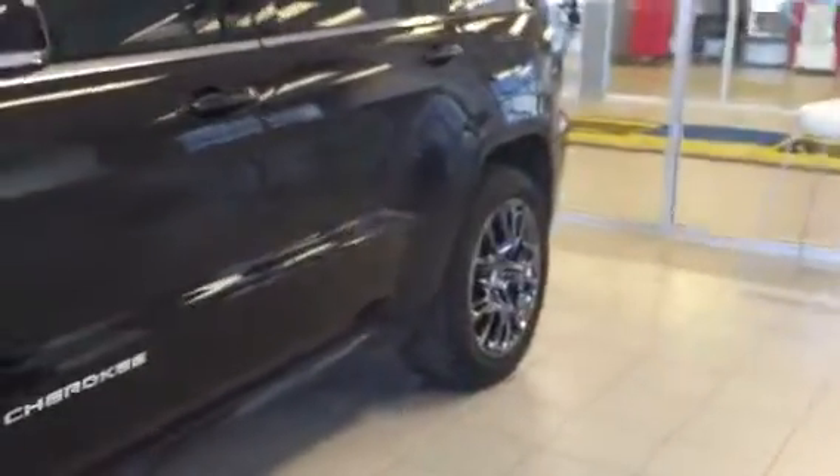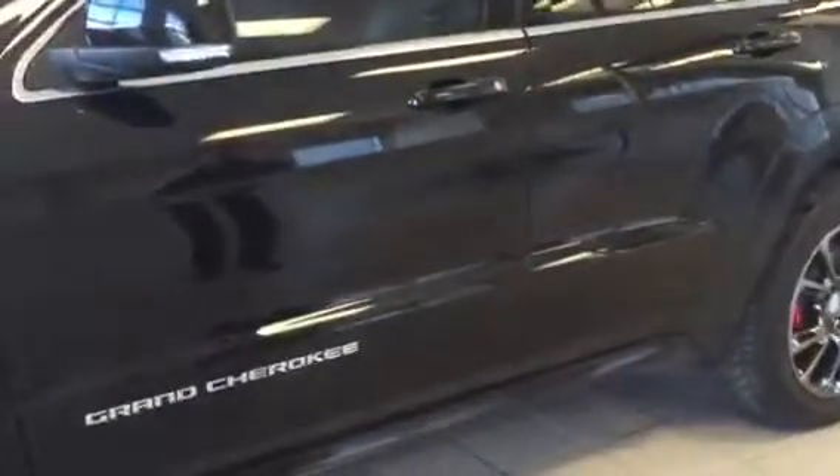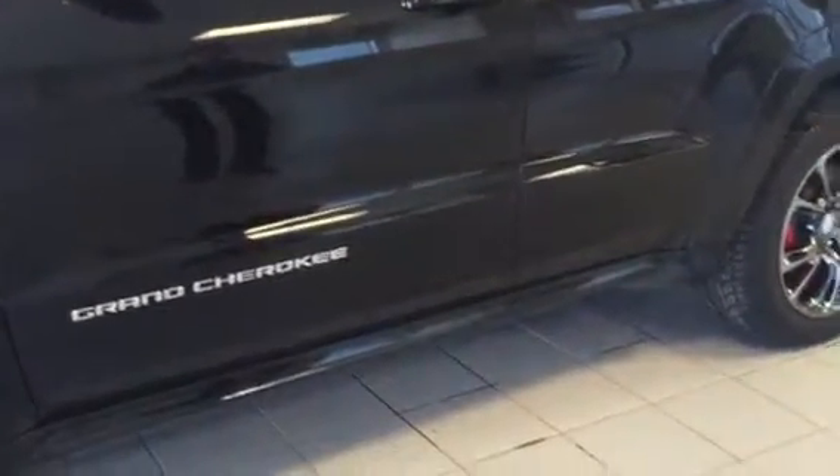Let me lock the vehicle and show you how the intelligent key system works. I have the keys in my pocket, I walk up to the vehicle — it's locked — I just put my hand underneath the door handle and it recognizes that and unlocks for me. Very, very convenient.